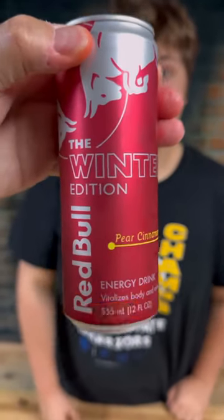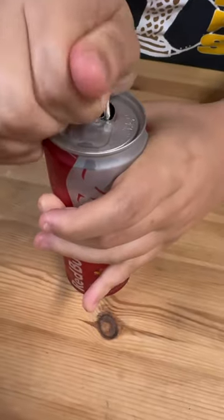Let's check out the new winter edition Red Bull. Let me give this a try. It tastes more like an apple with cinnamon, but I like it. I'll give it a 7 out of 10.